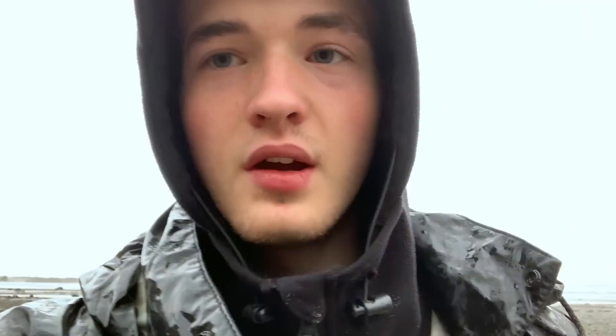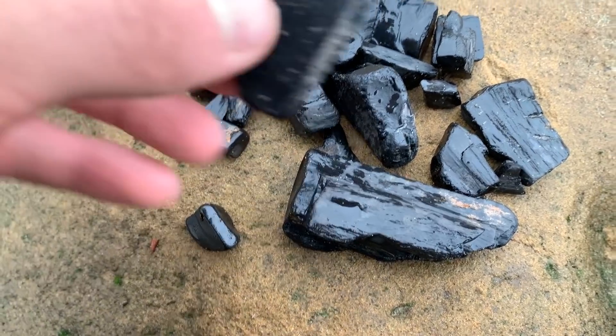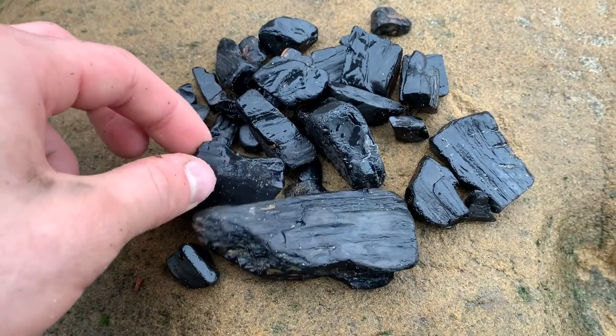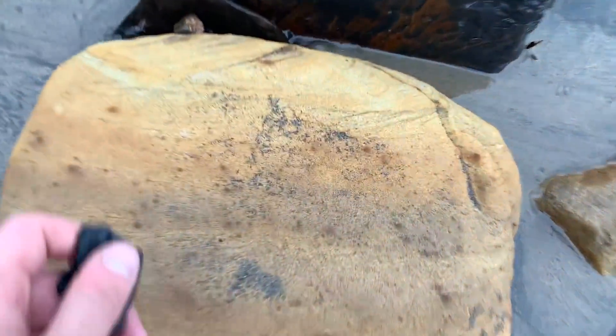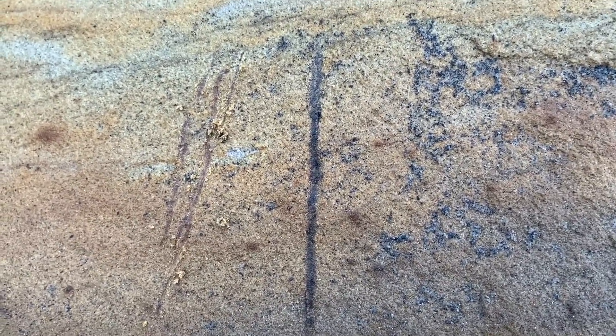I managed to find a few pieces of jet, so I'll show you those. This is hard jet, so you'll be able to use this for jewelry. I'll score this piece on a bit of sandstone - and as you can see that's a light ginger color. If it was coal, the score would be completely black.